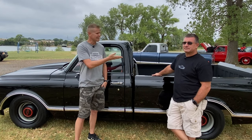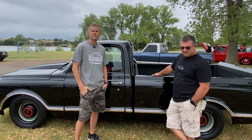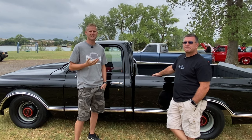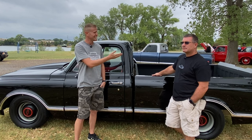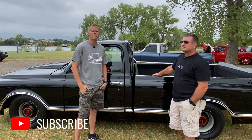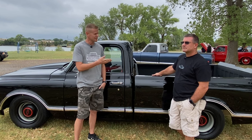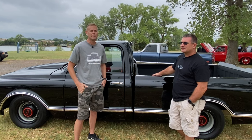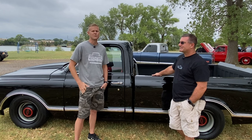I want to give a big shoutout to Mike and all you guys out there turning wrenches and keeping these old 67 to 72s alive. I really enjoy going through and highlighting trucks like this and their owners. If you haven't already, hit that like button, please subscribe to the channel, and check out our other 67 to 72 videos — especially the one where Mike and I go through how to do that front clip swap. Thanks for watching!